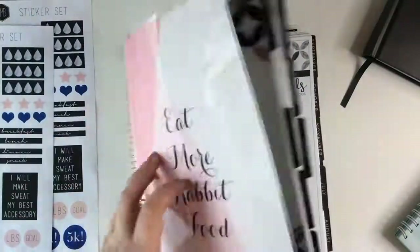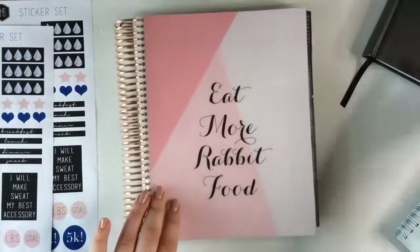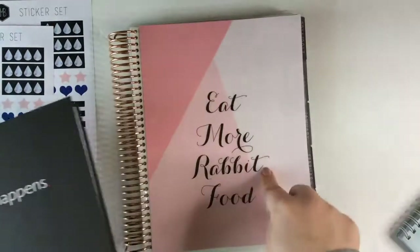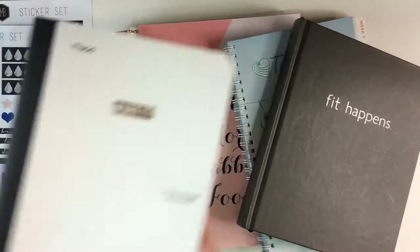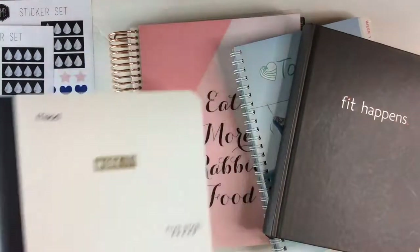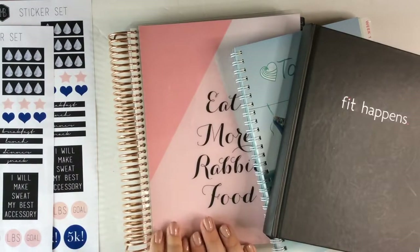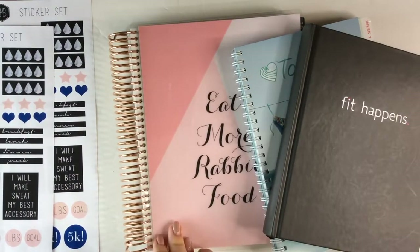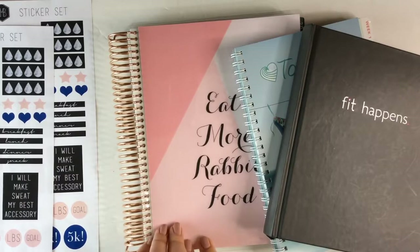You guys don't think that you have to have one of these fancy planners — you certainly don't have to have a $65 one. You can really use any of these or just a plain notebook. The important part is that you're doing something for your health and wellness. I hope this was helpful! Please give it a thumbs up and subscribe if you enjoyed it. I'm so appreciative of all of you. Make sure you follow me on Instagram and I will see you guys soon. Bye!